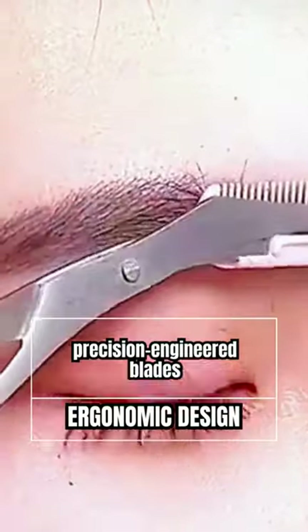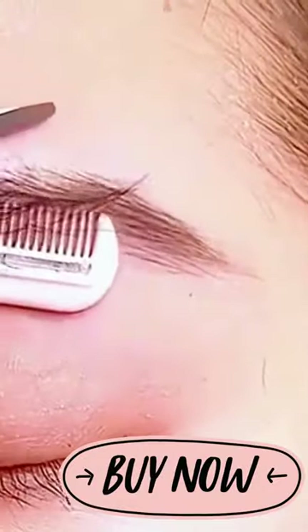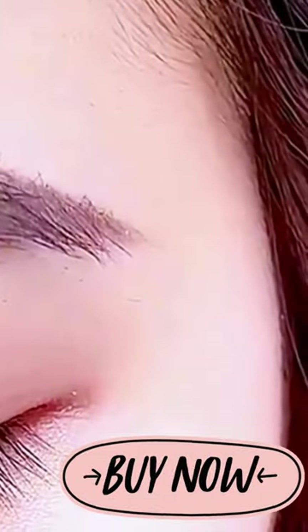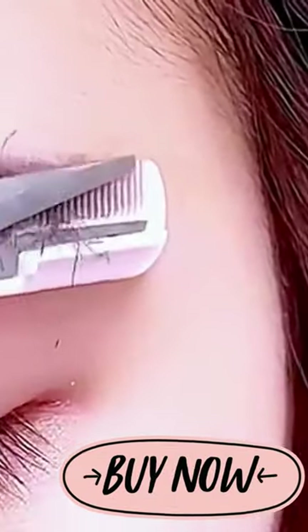With its precision-engineered blades and ergonomic design, our Eyebrow Trimmer Scissor makes grooming a breeze. Simply hold, trim, and voila! You'll achieve salon-quality results from the comfort of your own home.